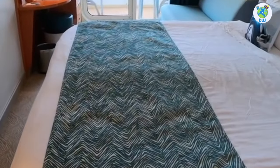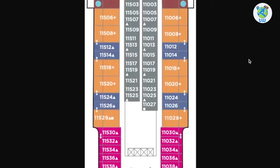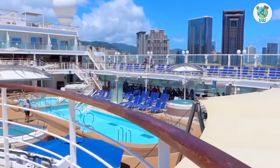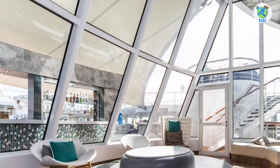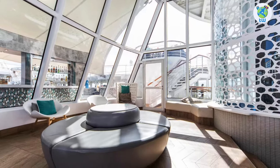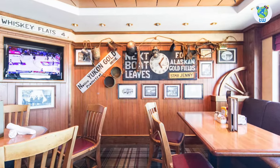Decks 7 to 10 are all staterooms. Deck 11 forward has some suites. Midship is the main pool with hot tubs, loungers, as well as a bar. Next is the conservatory, a sitting space. Midship on the left is Gold Rush Saloon, an amazing bar for beer and cocktails.